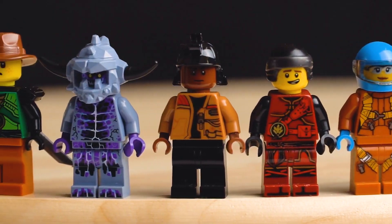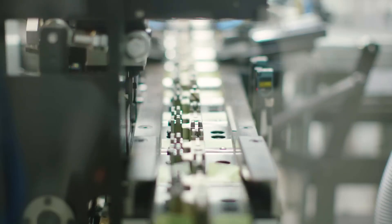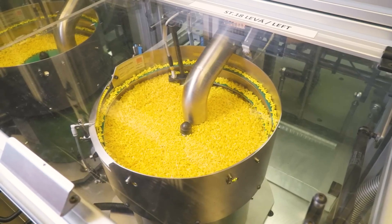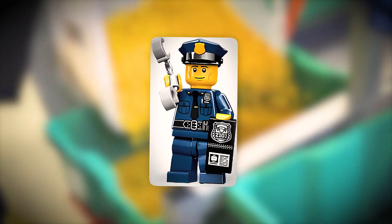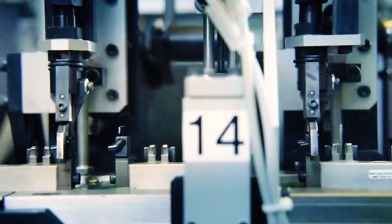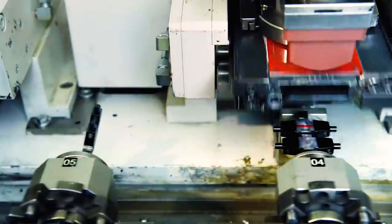Lego minifigures, the endearing characters that inhabit the Lego universe, are given special attention during production. Each minifigure is assembled from various parts — heads, bodies, legs, and occasionally unique accessories or hats — molded with the same precision as Lego bricks but undergoing additional decorative processes. Facial features and outfit details are printed onto the components, bringing to life characters from a wide array of themes. From the detailed lines of a pirate's beard to the insignia on a police officer's uniform, machinery and Lego experts collaborate to ensure every accessory is correctly placed and every print precisely aligned.